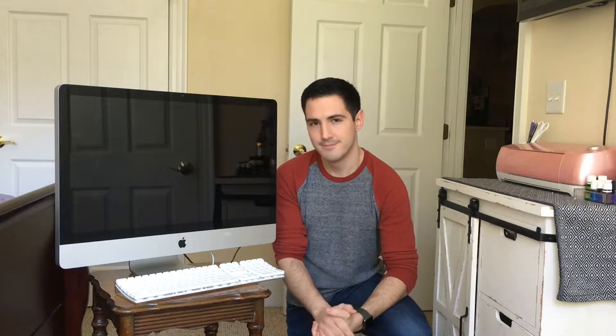I found it just by scrolling through LetGo one day when I was bored. I saw a blurry picture of an iMac with $30 next to it, so I opened it up. The reason it did not trigger my search alert was because of the title — it wasn't 'iMac,' it wasn't 'Apple,' it didn't even have the word 'computer' in it. The title of this ad was 'It Makes a Great Gift.'